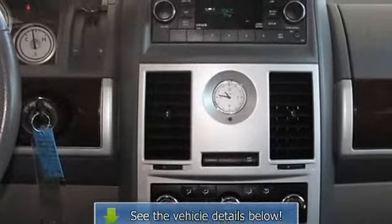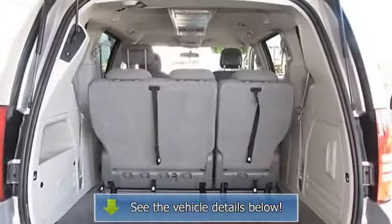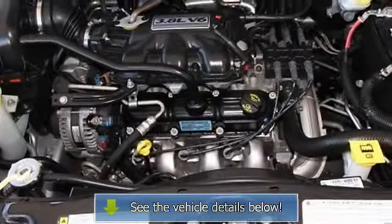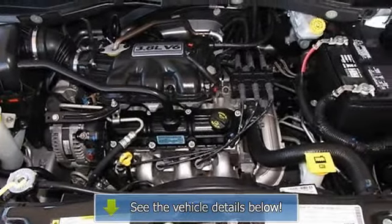Vehicle reviews from NewCarTestDrive.com: the Chrysler Town & Country offers a smooth ride and an SUV-like view of the road. Five-star driver front crash rating. Five-star driver side crash.